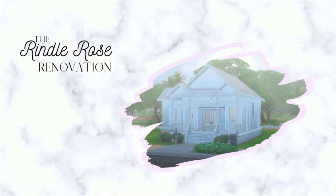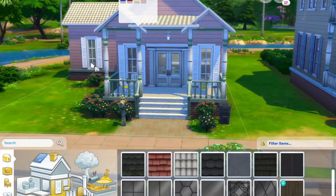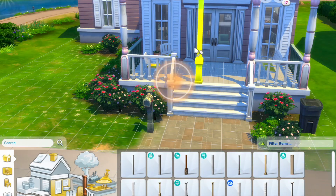Hello, welcome! This is my first Sims-related video — I have been so excited to post this. I am renovating the Rindle Rose, a small home located in Willow Creek. I decided I would preserve the structure of the home and just give it a little makeover.